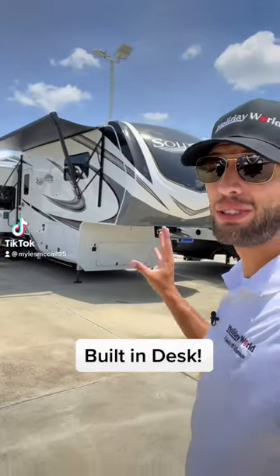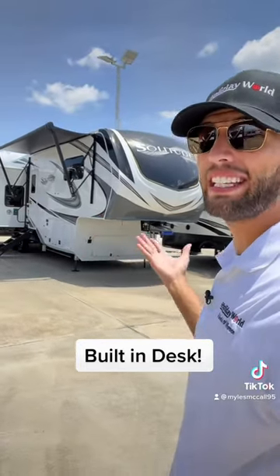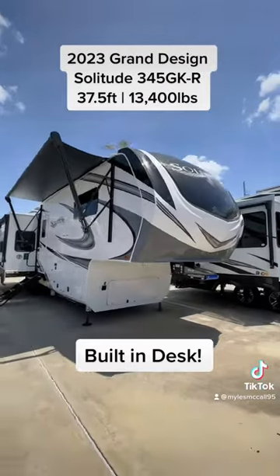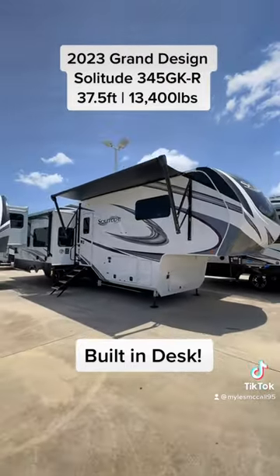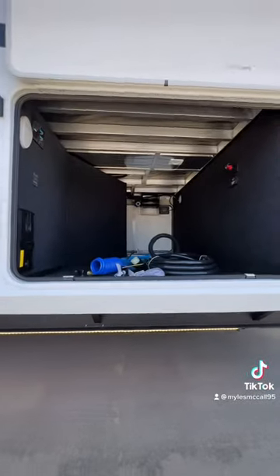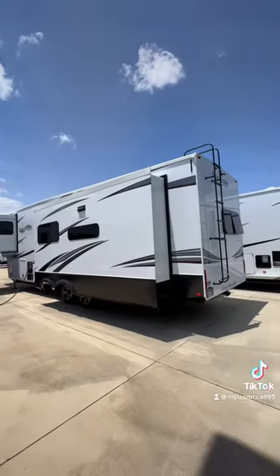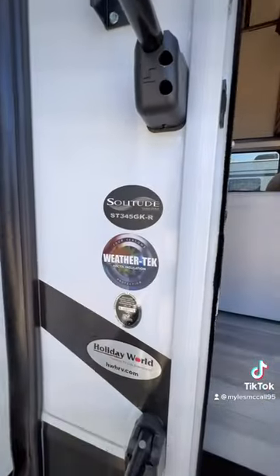This is a 2023 Grand Design Solitude 345GKR. It has an LED light under the frame, outdoor speakers, and Cooper American-made H-rated tires, with nice big slide-out boxes and the MORryde pin box up front.